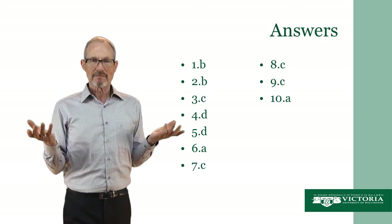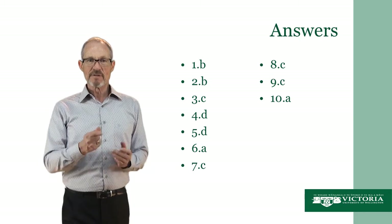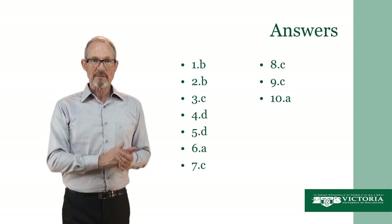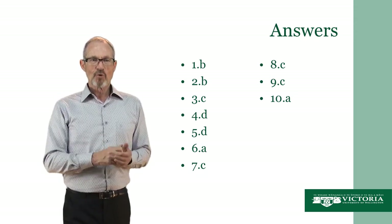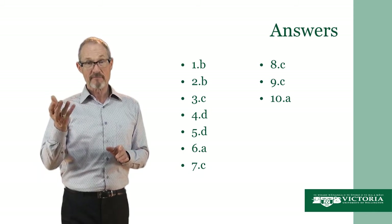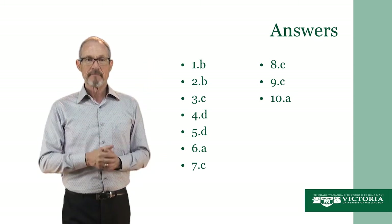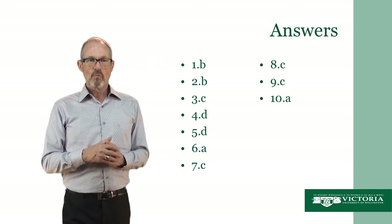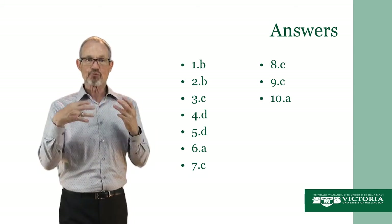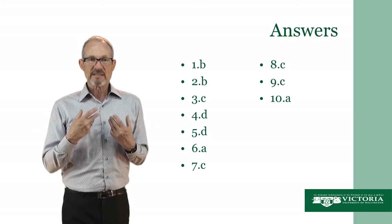I wonder, what did you get? Of course I'm not going to know, but let me tell you — this is something I do with my own students in the classroom from time to time, and this is what normally happens. Normally, no one gets below about three, and some people get very high marks — seven, eight, nine. Why is this? Well, the people who are getting high marks are drawing on their knowledge of the world, their knowledge of the Pacific, to guess the answer.